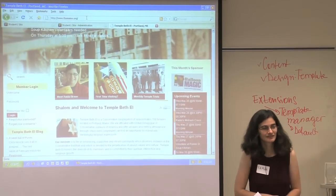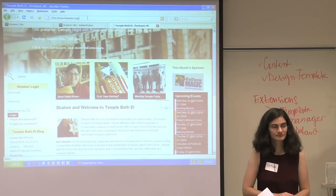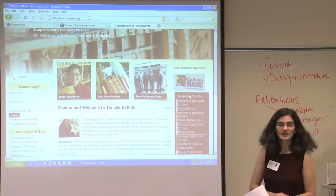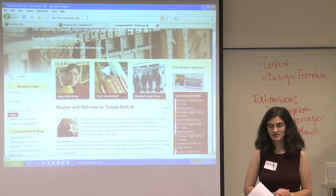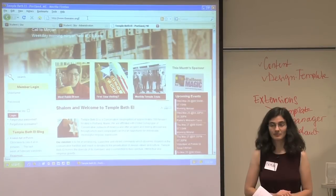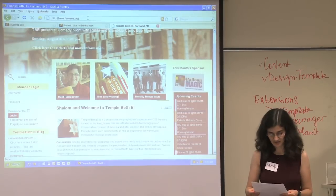This component menu is pre-configured for students here, and it represents the core components that are most functional for small businesses or organizations. There are reasons not to install a ton of extensions, and the main reason is security. You can have security holes in an extension — this is one of the reasons you update extensions regularly. Don't install extensions you don't need or aren't going to use, because there's no reason to have a security risk.